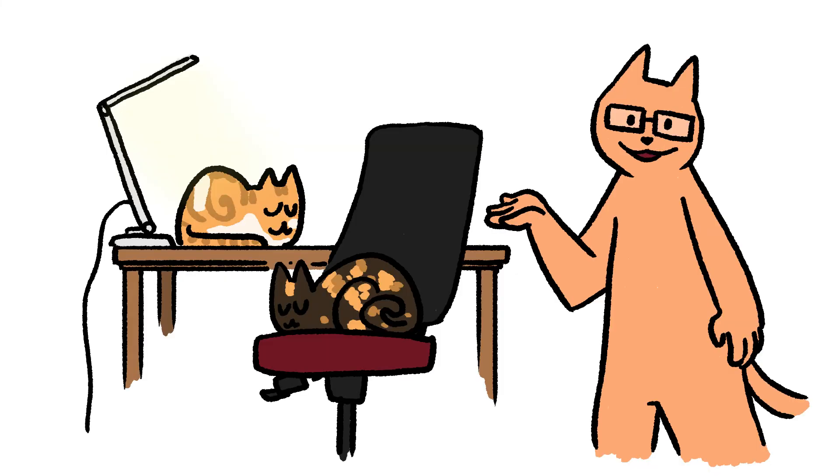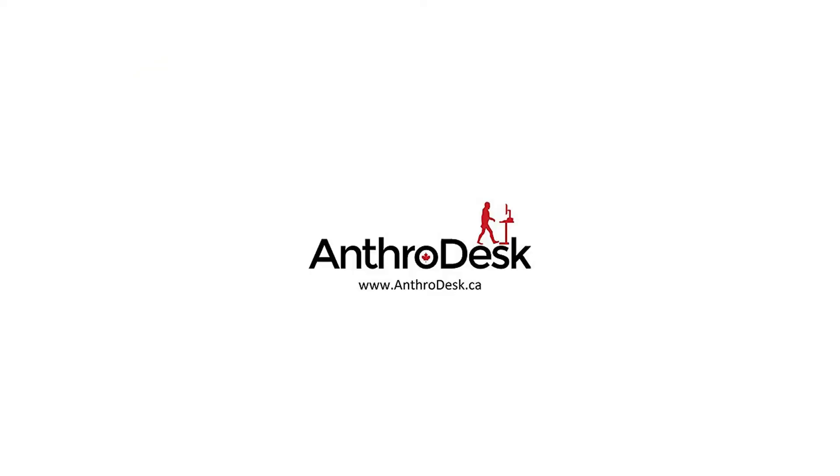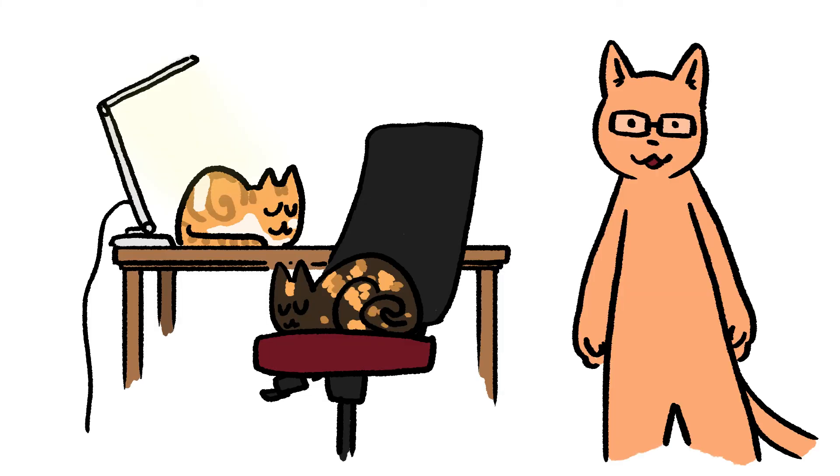These two new tools have largely improved my workspace. I'm very thankful to AnthroDesk for sending me these items, and I encourage you to go check them out. They have really great products at affordable prices. I'll have the links in the description below — please go check it out. And also, the lamp and the chair are artist and cat approved.